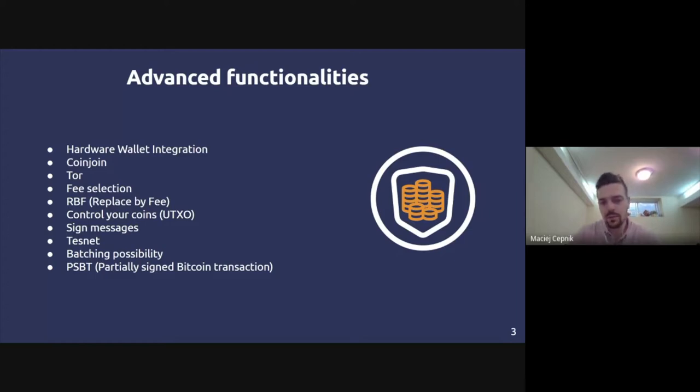CoinJoin is an advanced mixing technique to obfuscate blockchain analysis of your addresses and funds. Not all wallets offer it — Wasabi does. We'll cover CoinJoin and privacy in more depth in an upcoming webinar. Another option is connecting your wallet through the Tor network for even more anonymity. You also want the ability to select your own fees — some wallets don't even offer this option.